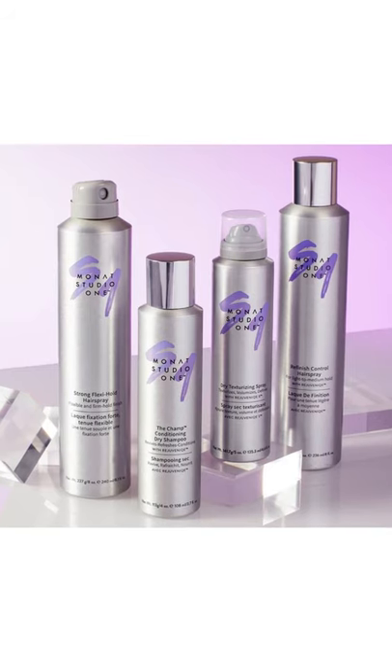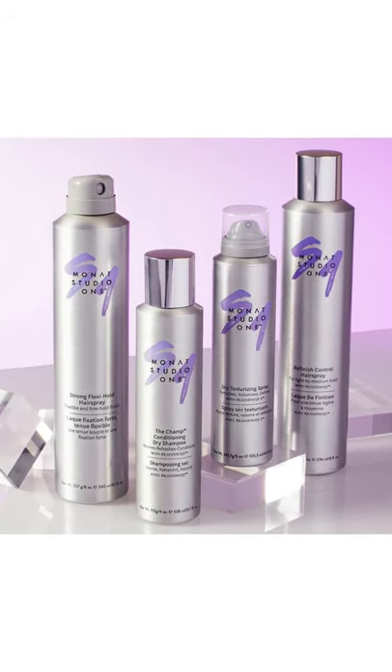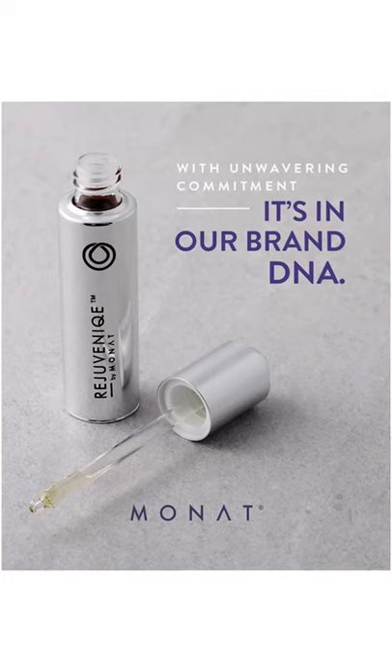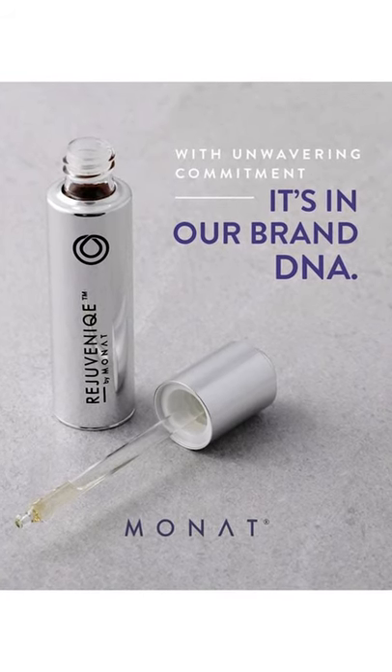Next is our hairspray. This one here is the strong flexi hold hairspray. We do have two different types of hairsprays — this one is for your medium and your strong hold, and we also have another one called Refinish Hairspray, which is for more your lighter hold. Now one thing I forgot to mention is that 99% of our products are infused with our signature product, the Rejuveniqe Oil — so there's Rejuveniqe Oil in the hairspray and also in the dry shampoo and the dry texturizing spray that I will show you in a moment.